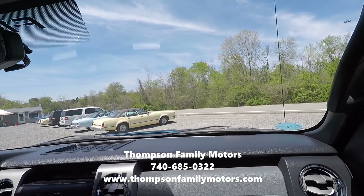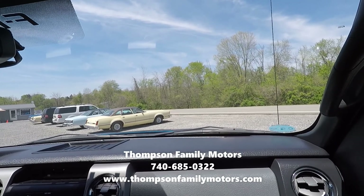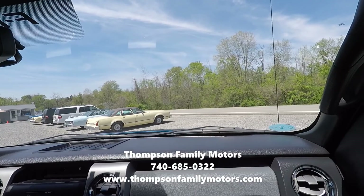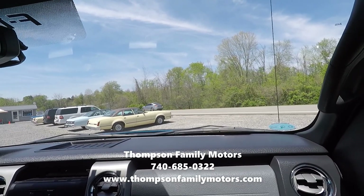Steve Thompson, Randy Mercer — Amy's here at the office working on another video and website. Everyone have a beautiful and safe day. Go to our website, thompsonfamilymotors.com, phone number 740-685-0322. You can catch me pretty near 24 hours a day.